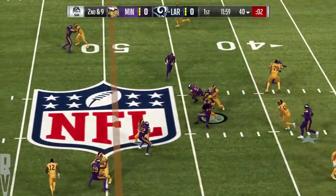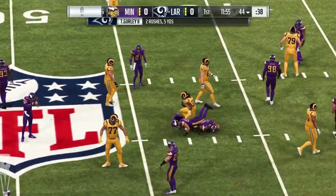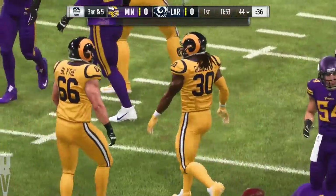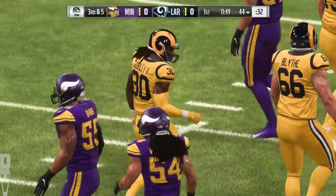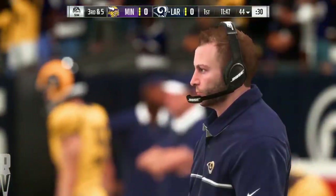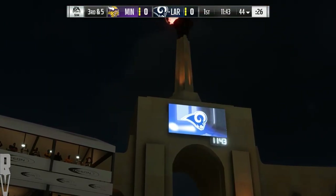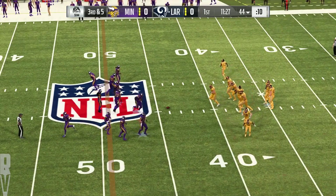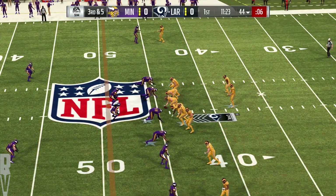On the draw, Goff gives to Gurley. And he'll be brought down just shy of the 45. It's a four-yard pickup there, and it leaves him with third and five. That was a good run. He was only one of nine guys to go over 1,000 yards in 2017. You can't let him run wild here. 100 yards is the measuring stick. That is the threshold. You want to keep him under that if you want to play good defense.